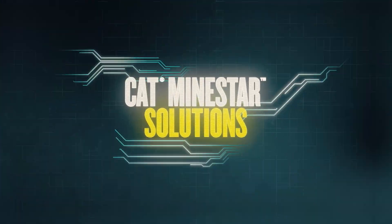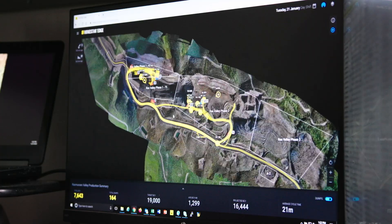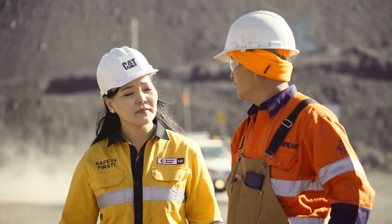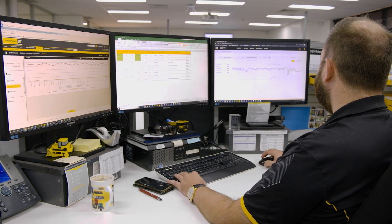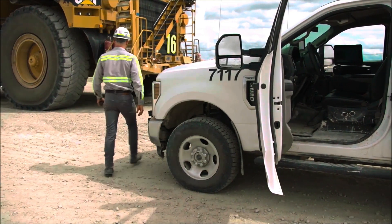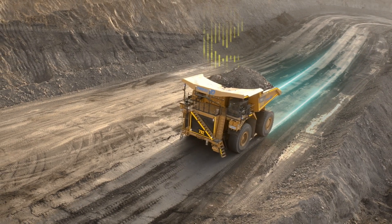Caterpillar offers broad suites of both surface and underground mining technology solutions, all developed, implemented and supported by our own experienced industry experts, as well as the global CAT dealer network. They are available to help you measure, manage and optimize your operation, all to achieve your desired outcomes.